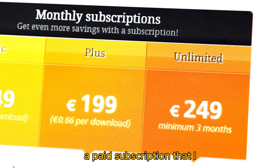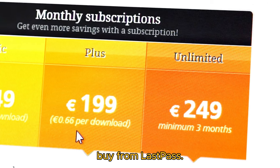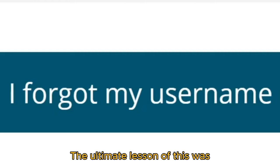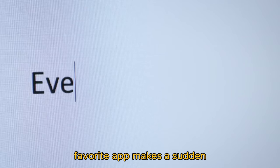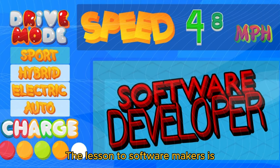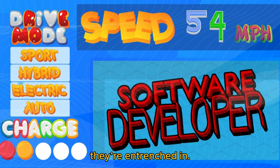I could switch to Bitwarden with no sweat. This move saved me money on a paid subscription that I would have otherwise had to buy from LastPass — I would have just ended up paying for security breaches anyway. The ultimate lesson is that even if you're a happy user, you should always be open to alternatives in case your favorite app makes a sudden move you're unhappy with. The lesson to software makers is also to make it easy to get new users to switch from something they're entrenched in.